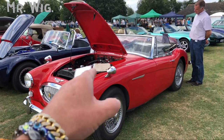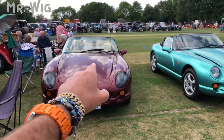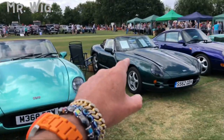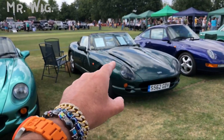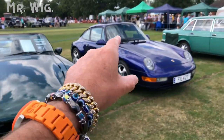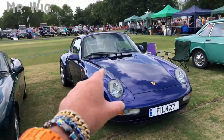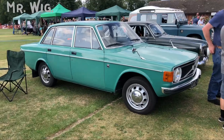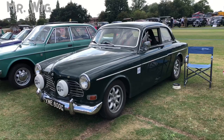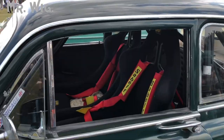An Austin Healey — I'm a big fan of this car, similar to the MG but cooler for me personally. And a TVR from the 90s — I do like them. Another TVR in turquoise, really cool. Another TVR in green. And a Porsche 911 — I still love them very much. Beautiful shape, nice color in blue.